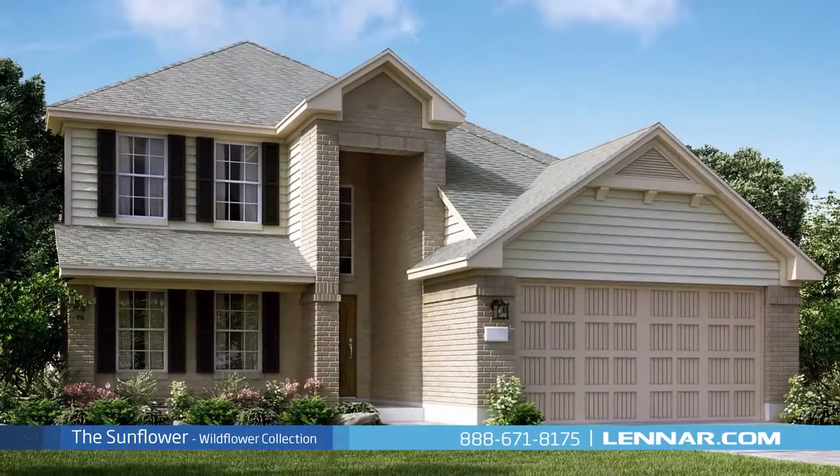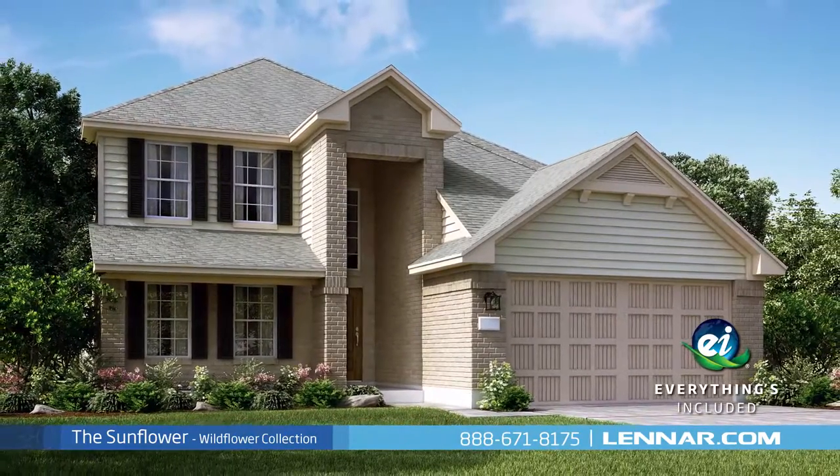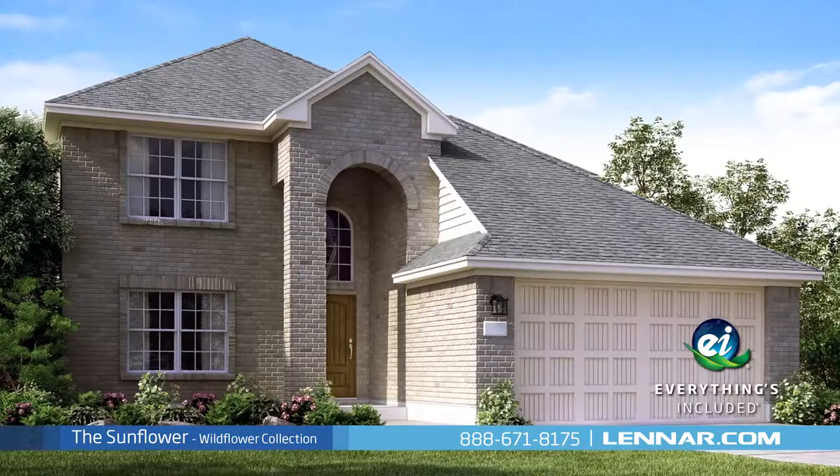And because Lennar is the only home builder in Houston to offer everything's included homes, the Sunflower also includes all of the green features, appliances, and luxury designer upgrades that you've come to expect from Lennar.